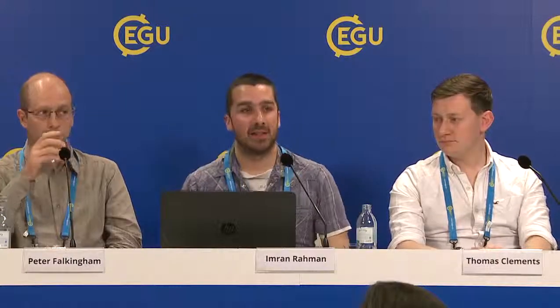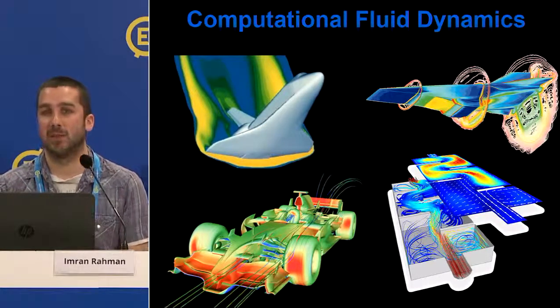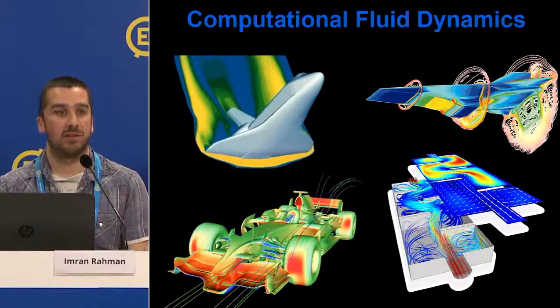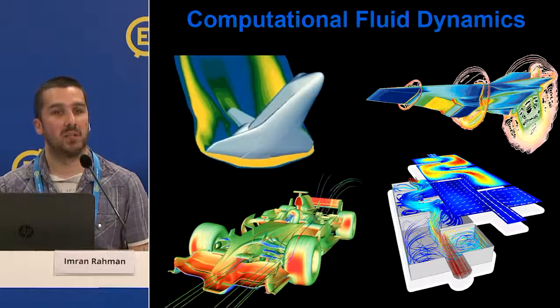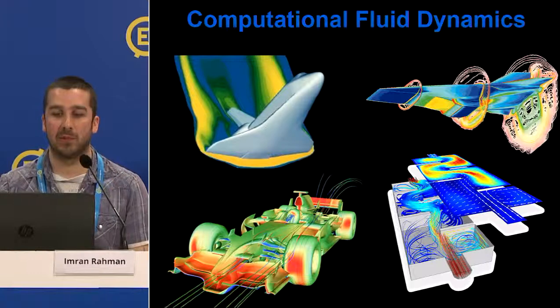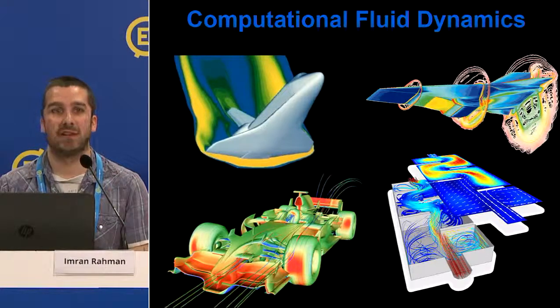Good morning. I'm Imran Rahman, a research fellow at the Oxford University Museum of Natural History. Peter gave an interesting talk about how organisms move; I'll talk about how extinct organisms fed. The method I've been using is computational fluid dynamics — CFD — a computational method used widely in engineering to look at flows of fluids, whether liquids or gases, water or air, around different objects such as space shuttles, planes, and cars.